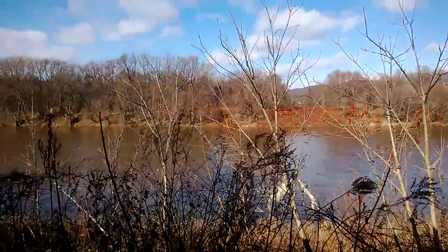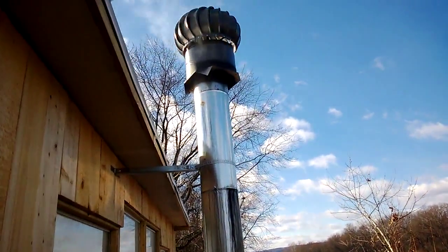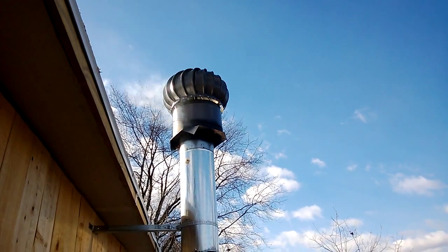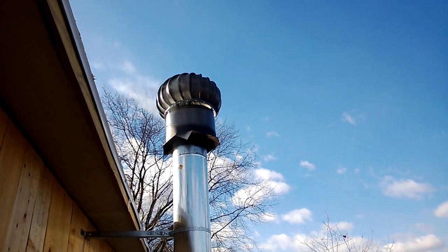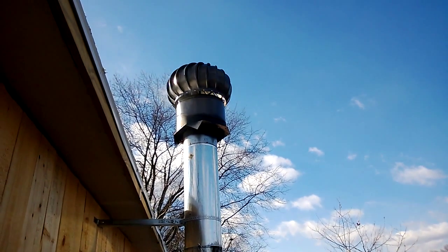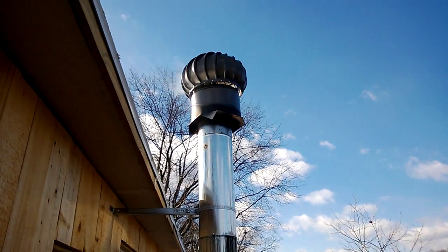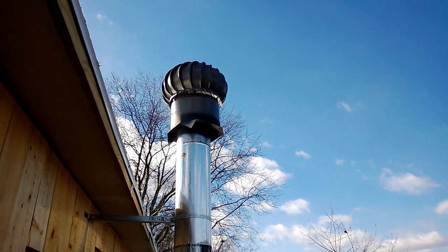We'd get a lot of smoke in the room, so what we did was install a wind turbine. So far it's been working out 100% of the time — I haven't had any kind of back drafts at all. And if anything, when the wind really starts spinning it's picking up a little bit, and it increases the draft inside the burn tunnel.